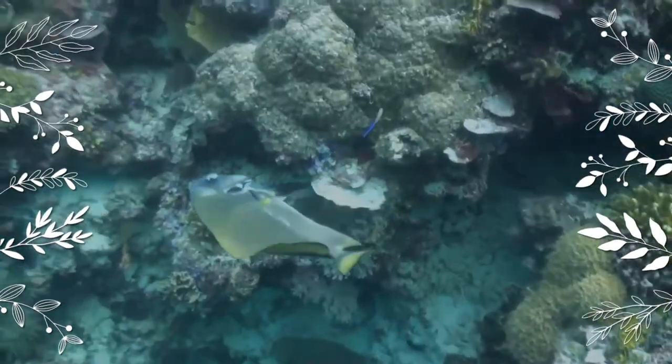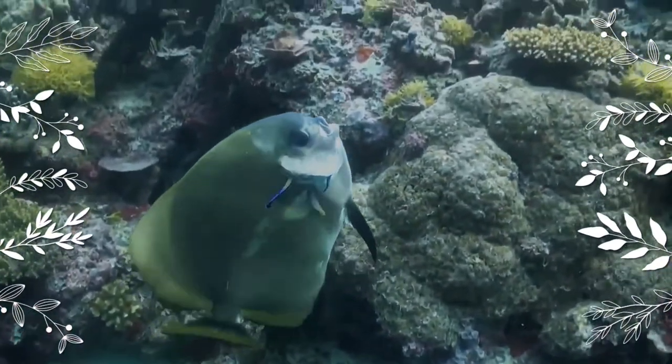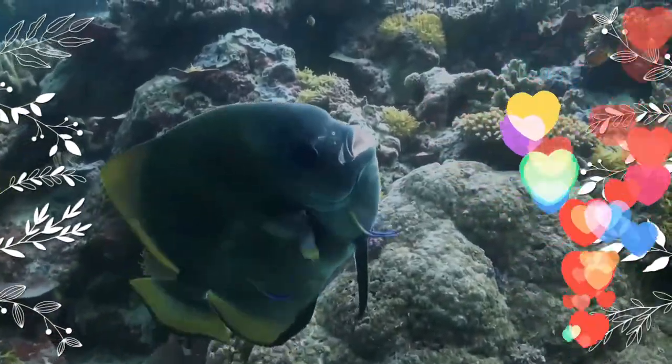Teira batfish are usually rather small when first purchased, but they will rapidly outgrow a small home aquarium, reaching a maximum size of 24 inches.